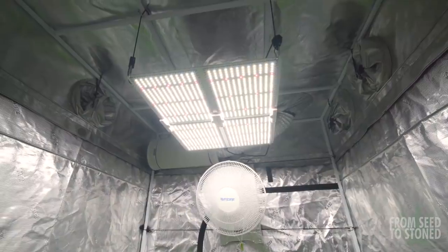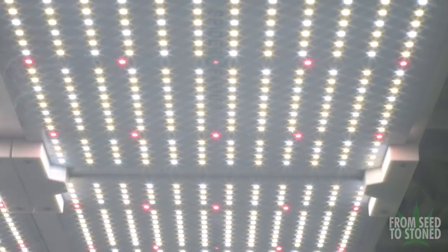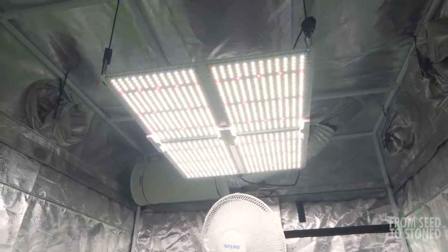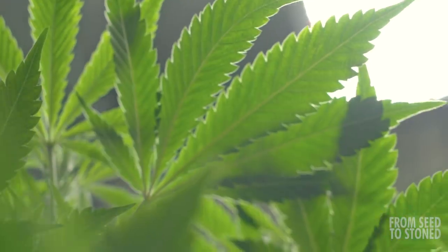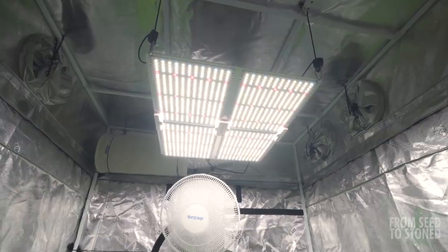Quantum boards were easily one of the most requested lights for this season, and when poking around, doing my research, and talking to a few other growers, one of the most recommended brands was Spider Farmer. Not only do they use high quality name brand parts, but they bring some of the best products to the market at incredibly competitive prices. This was my first time trying out one of their boards, and so far I'm blown away at the performance.